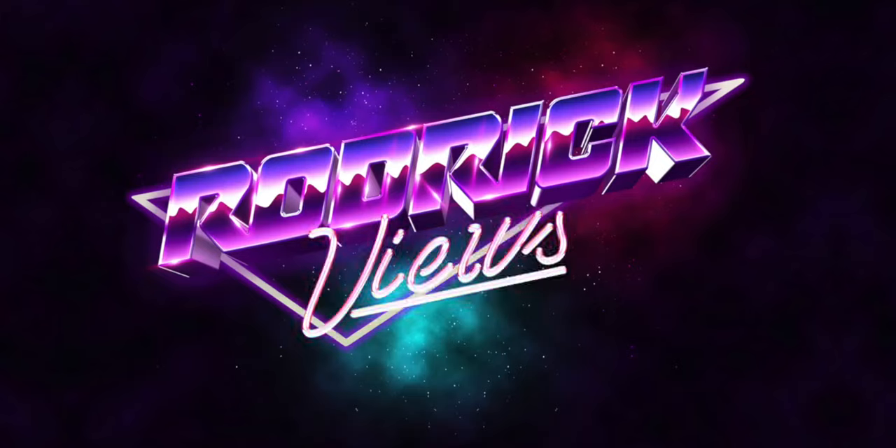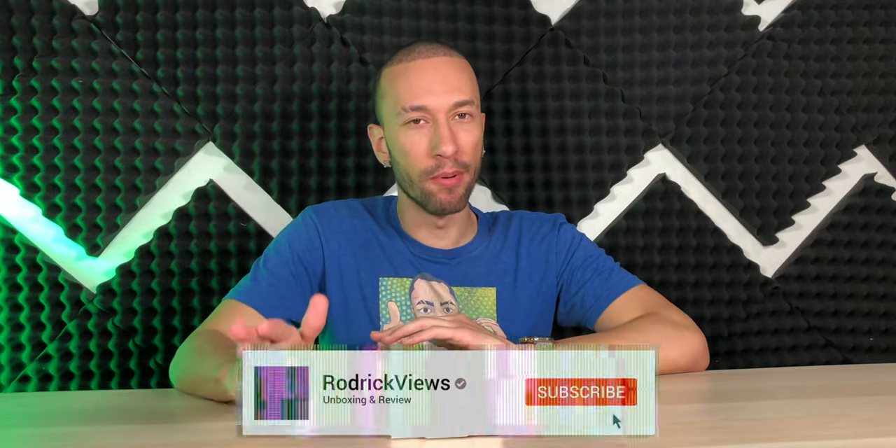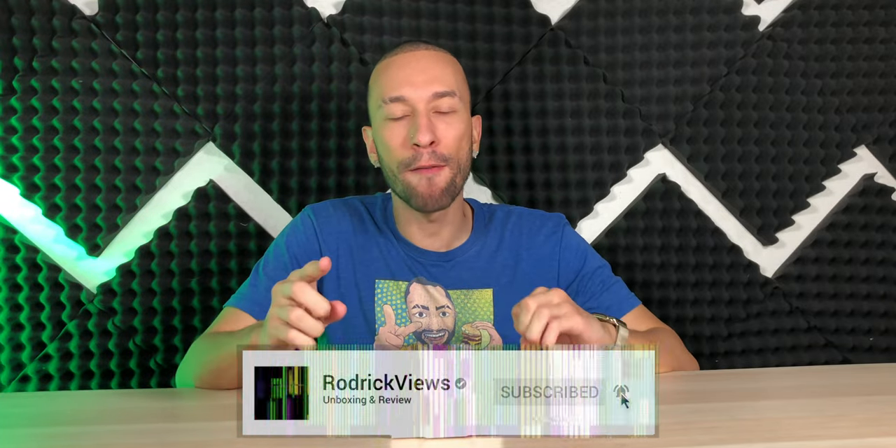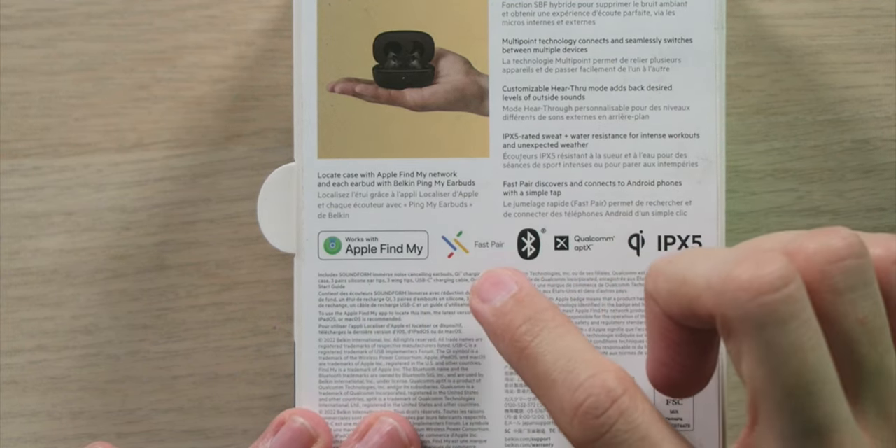I've never actually tried Belkin earbuds before, but these caught my eye for one reason: they're compatible with the Apple Find My app as well as Google Fast Pair technology. It works like an AirTag — even if it's not connected to anything, it'll use the Find My network so you can find them at all times.